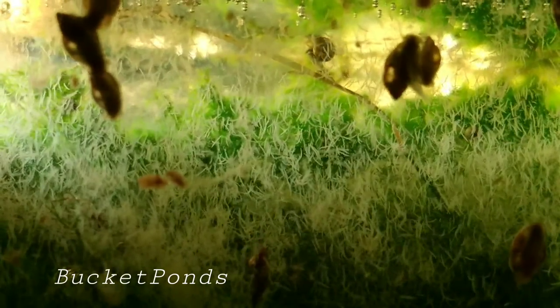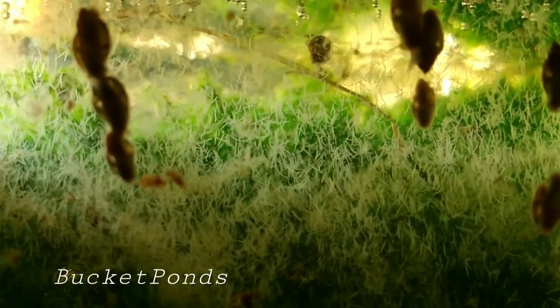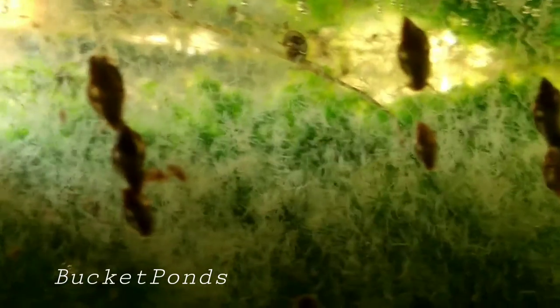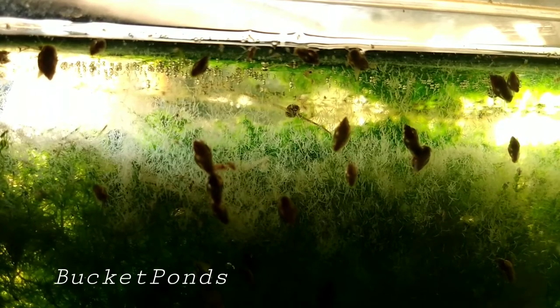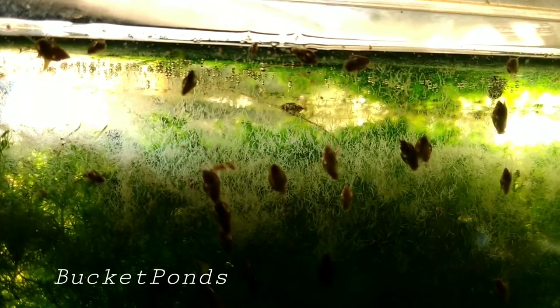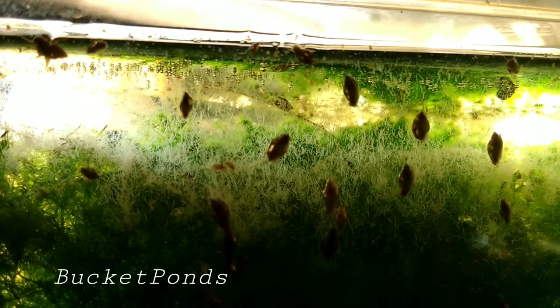They eat muck in the tank, they eat leftover food, and they're generally entertaining. Also, they're great live food for fish. I have one aquarium right now that has a fair amount of worms — I uploaded a video about it recently and I'll put a link in the description. My fish in that aquarium are so well fed, I'm worried they're going to get overweight.